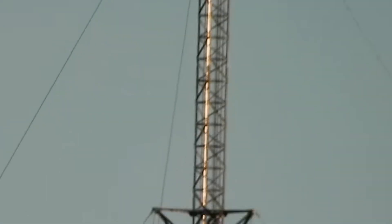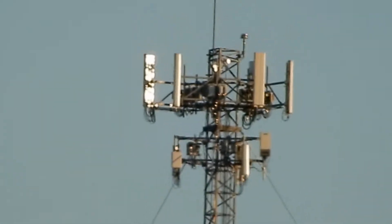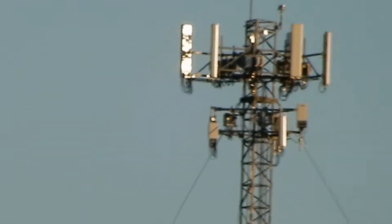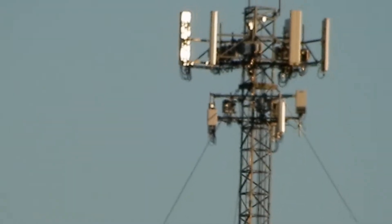Hey guys, Devin here. I'm gonna be doing some speed testing on this tower. As you can see, we got one, two, three, four, five antennas shooting at us right here.